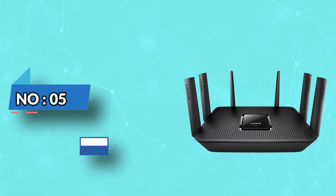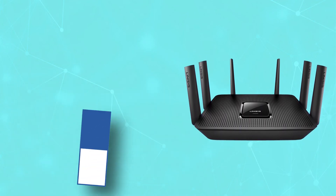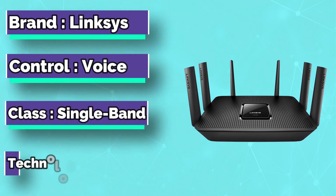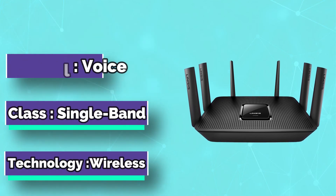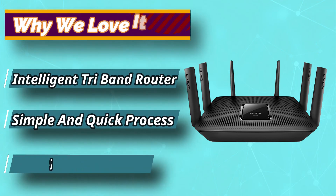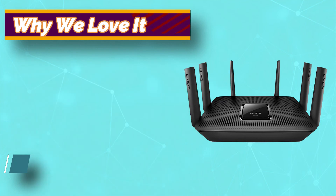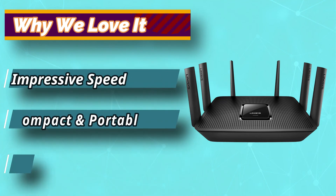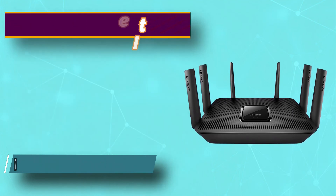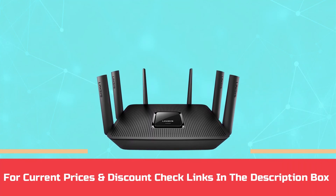Number 5: Linksys Router for Cox Gigablast. The last on the list is from Linksys, which is a tri-band Wi-Fi router. This intelligent router can give you high Wi-Fi performance and can easily offer ultra high-speed Wi-Fi bands. Talking about the latest technologies, this comes with all the major smart technologies, including MU-MIMO, beamforming, and next-generation Wi-Fi. For current prices and discounts, check links in the description box.